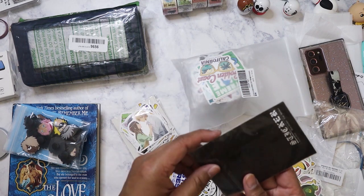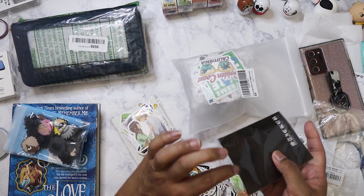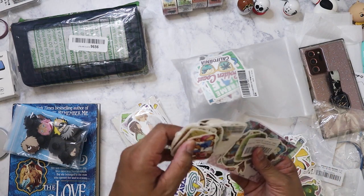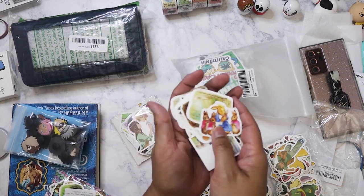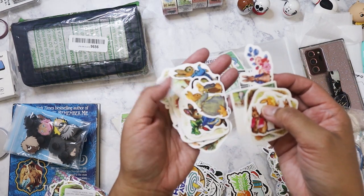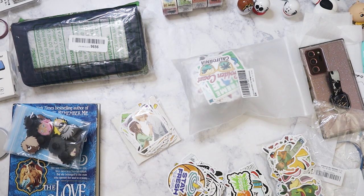I also picked up some Peter Rabbit stickers, which was interesting. They're just little tiny ones — little scenes. Really cute. I don't know if these would look good on a laptop but they'd definitely look good in a notebook or on a notebook cover.